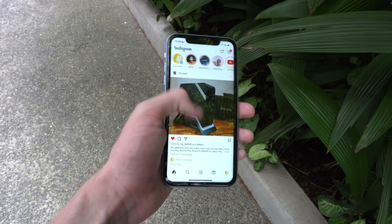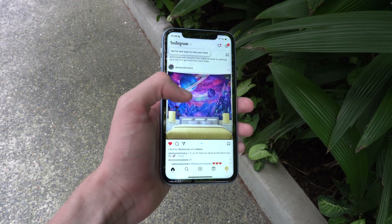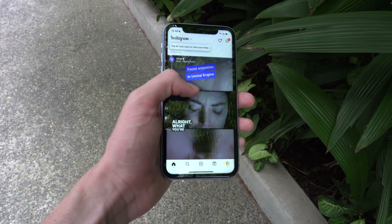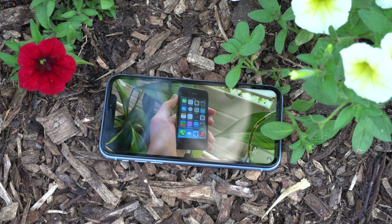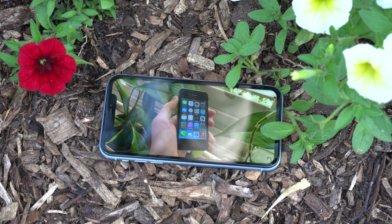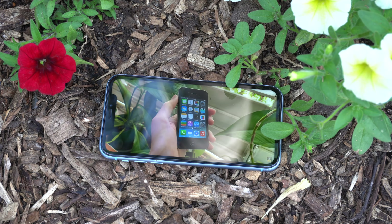It's a good display — you can't see any pixels from a normal viewing distance, the size makes it really immersive for playing games and consuming content, and it gets bright enough for outdoor use at 625 nits. However, for non-techie people who just want a display that shows stuff, that's fine. But dig a little deeper and you'll find that it actually has the same pixel density or sharpness as the iPhone 4 from 2010.